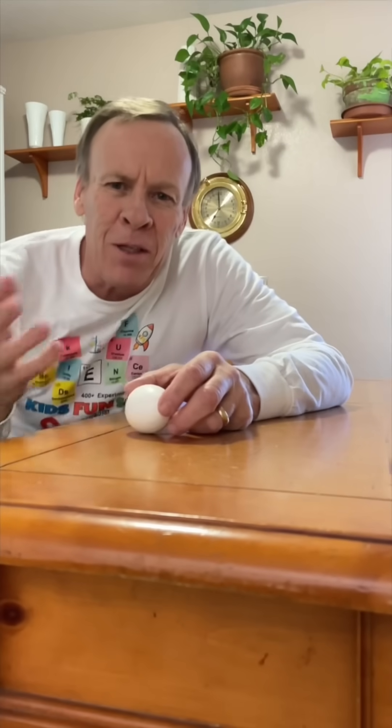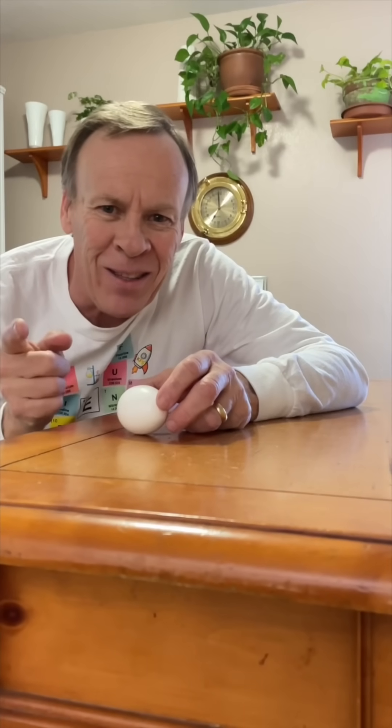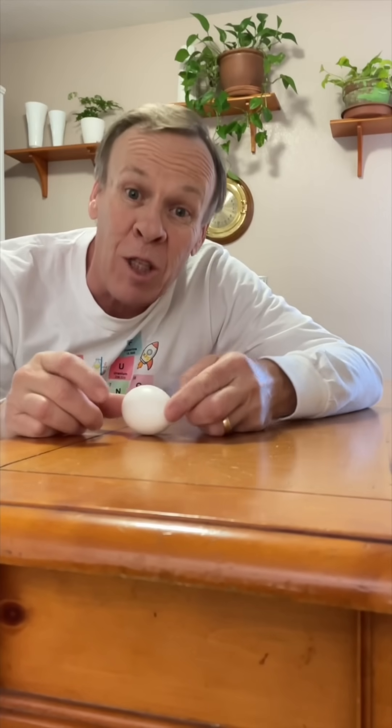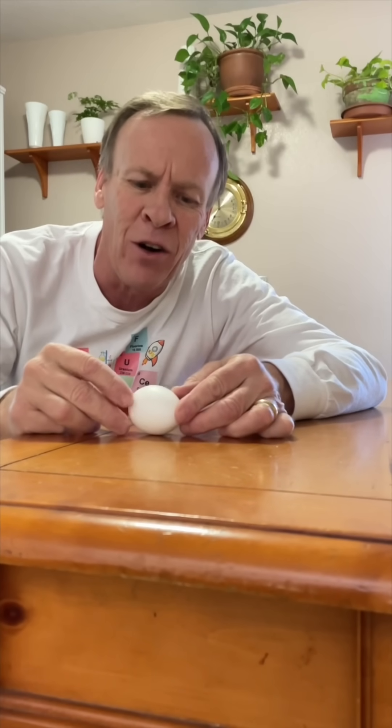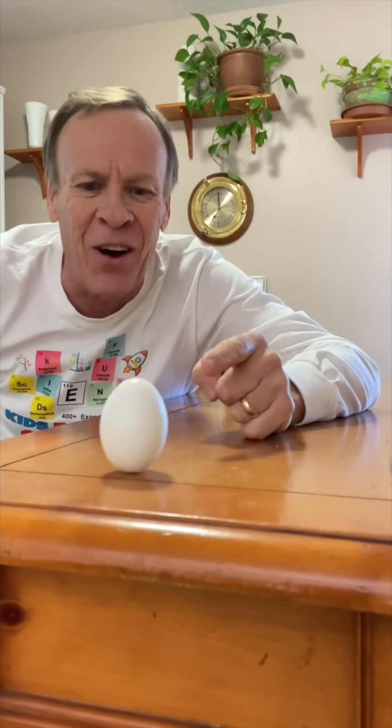To be able to tell if it's a hard-boiled egg or a soft-boiled egg, you have to be able to spin it. If we spin it and it stands straight up, we know it's a hard-boiled egg because it's solid on the inside, the mass is centered, and it'll be able to stand up. There's a hard-boiled egg right there — easy way to tell instead of guessing.